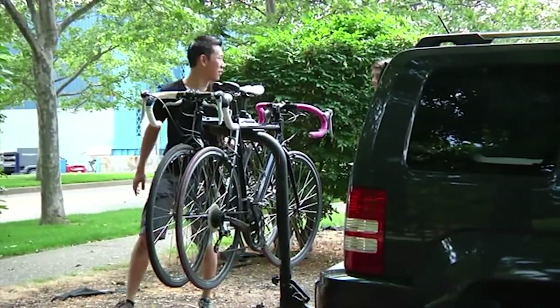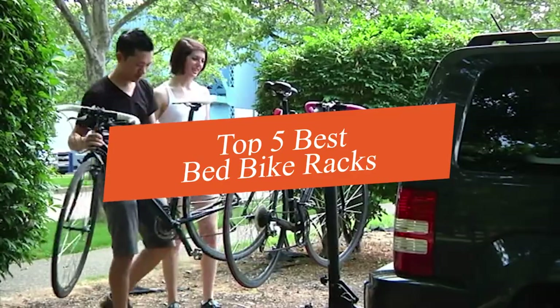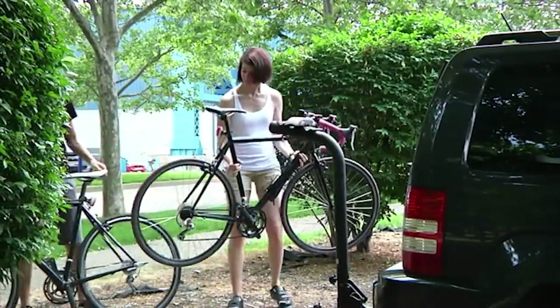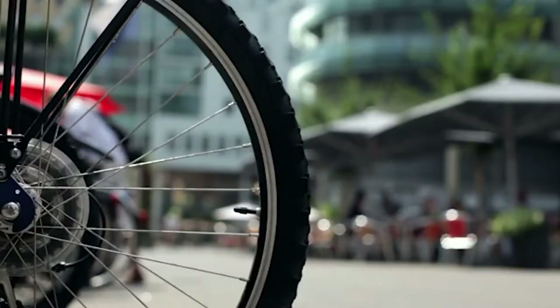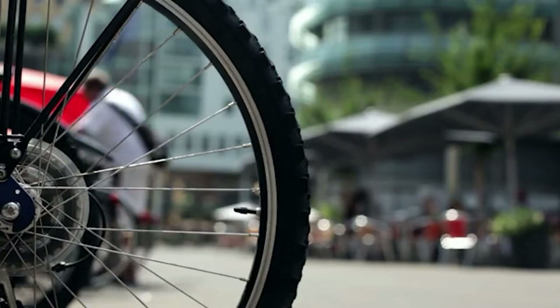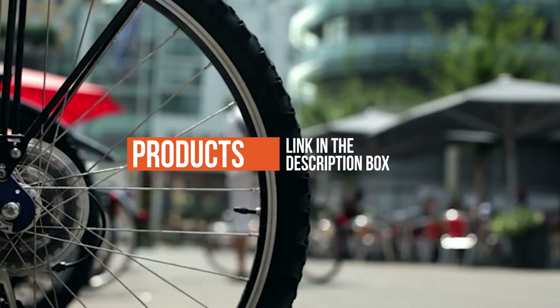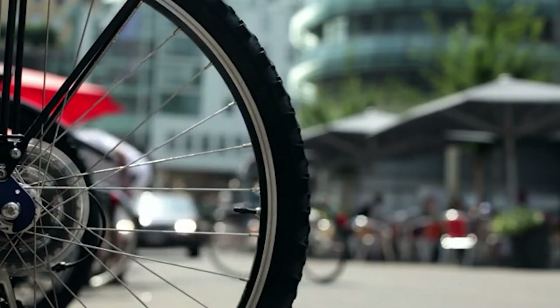Hey guys, in this video we're going to be checking out the top 5 best truck bed bike racks this year. I made this list based on product features, online popularity, consumer reviews, brand reputation, prices, and more. I've included options for every type of consumer. If you want more information and updated pricing on the products mentioned, be sure to check the links in the description below.